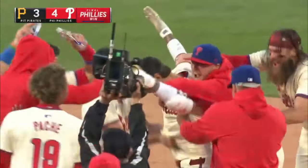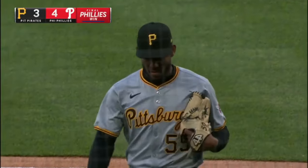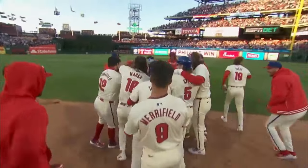Merrifield will come home from third — RBI walk-off single for Nick Castellanos! And the Phillies win it 4-3 here in the bottom of the ninth inning. That celebration's got to feel good.